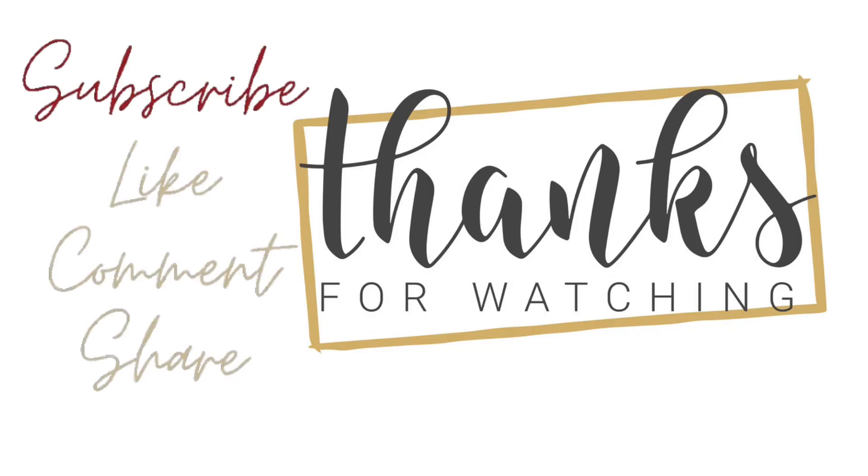I hope this video was useful for you. Make sure you don't forget to like, share, and subscribe. Thanks for watching.